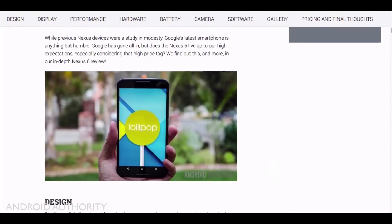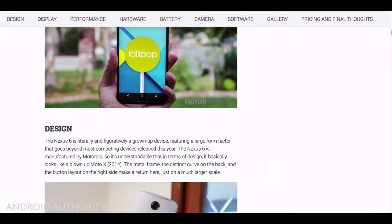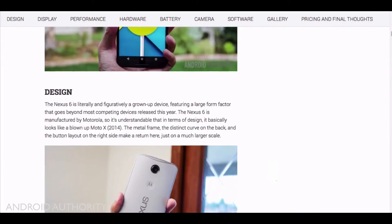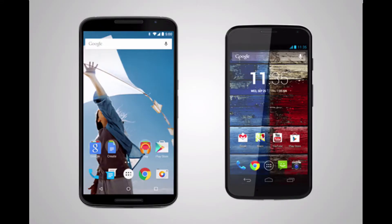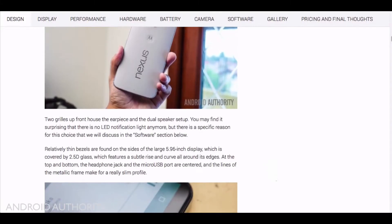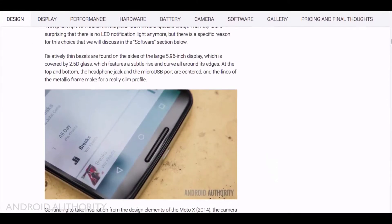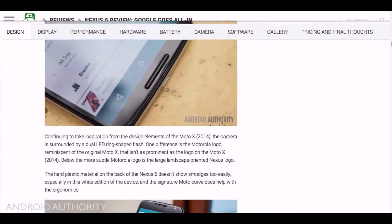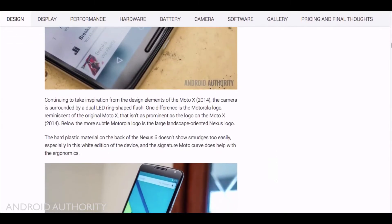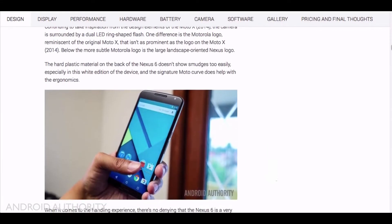Motorola made it, which is fine, but they made it look just like the Moto X, just bigger. If you put them side by side, the Nexus 6 does look like a bigger version. It runs Android 5.0 Lollipop, the newest version of Android. There will be a 32 gigabyte and 64 gigabyte model available in cloud white and midnight blue, which almost looks like black.